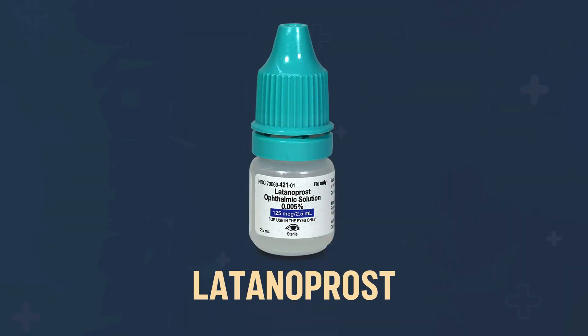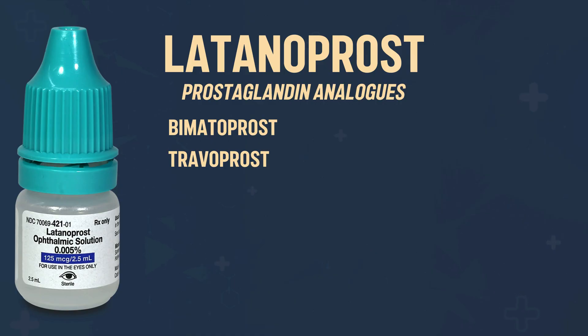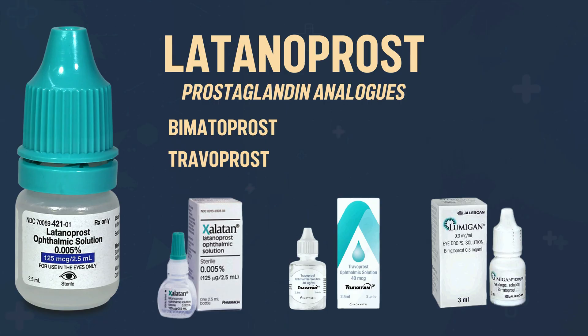The first drop I want to talk about is latanoprost. Latanoprost is in a category of drugs called prostaglandin analogs. Other drops in this category include bimatoprost as well as travoprost. Some of the brand names include Xalatan, Travatan, and Lumigan. There's a big variety in terms of which one you might be on, but generally the properties of all of them are pretty similar.